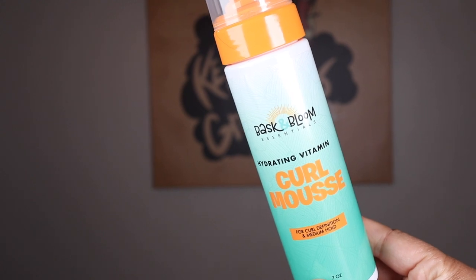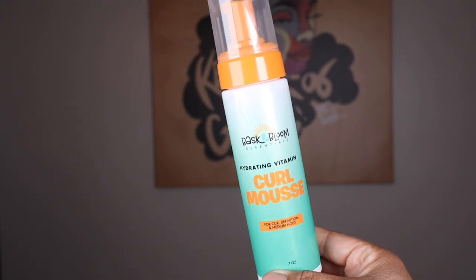The first product I want to share actually has to do with my hair today — let's give it up for the hair! This is day two picked out, so pretty much day three, because once you pick it out intentionally it automatically gives bigger day three or four energy. The product I used was a one-product-only wash and go from Bask and Bloom — this is their Hydrating Vitamin Curl Mousse for curl definition and medium hold.